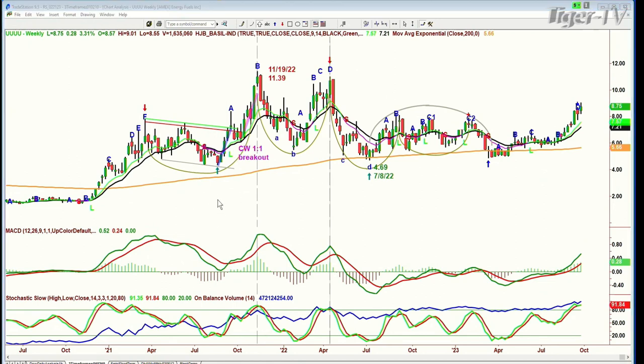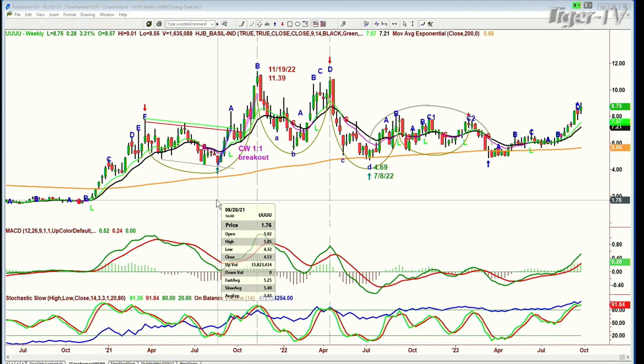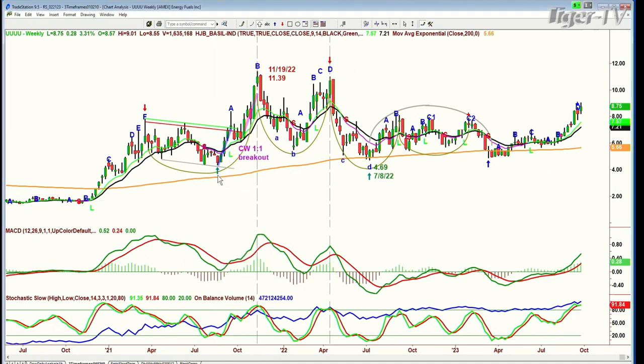So what happened is, UUUU back in August — the week of the 20th of August 2021 — made a low of $4.32, then it broke out and went to a peak G/A. In the Chapman Wave methodology there's no such thing as an H — there's never an H. You have to go back and see: did I do something wrong? Was there an instant restart? What is the notation? So what happened is it went to a higher high in the week of November 19th, 2022 at $11.34 — and that was a peak B. Then it dropped very sharply into the sevens, had another run with peak A, B, C, D, and that D was underneath the previous high of $11.39 — it was an $11 round number high.